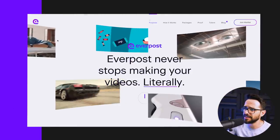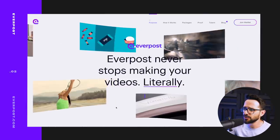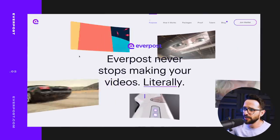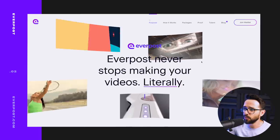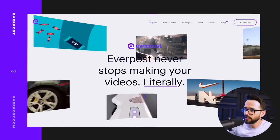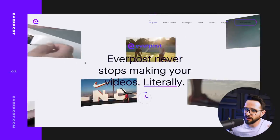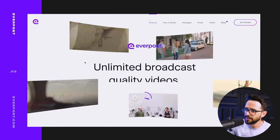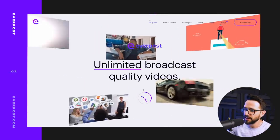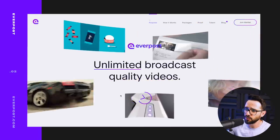The second website is this company called Everpost. They're basically a service for video editors. The first experience you have here — they're in the world of videos — so you have this feeling that you're in some kind of a video sphere. As you scroll down, we're kind of rotating in this 3D world of videos. It's also nice — there's a clock that fills out as you scroll.